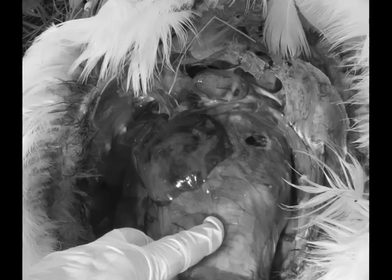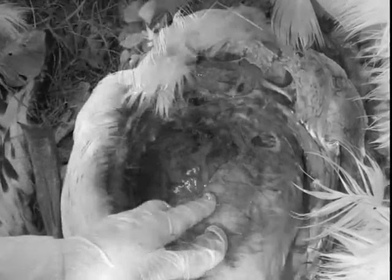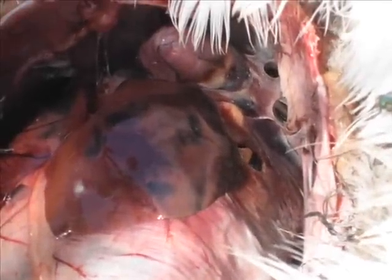Back there, remember how pink and nice that other bird was? And the liver is completely — partially cooked it looks like — from the acid, but also it's probably been dealing with a lot of toxins. It's all mottled and not uniform. The heart is also dark and not pink.